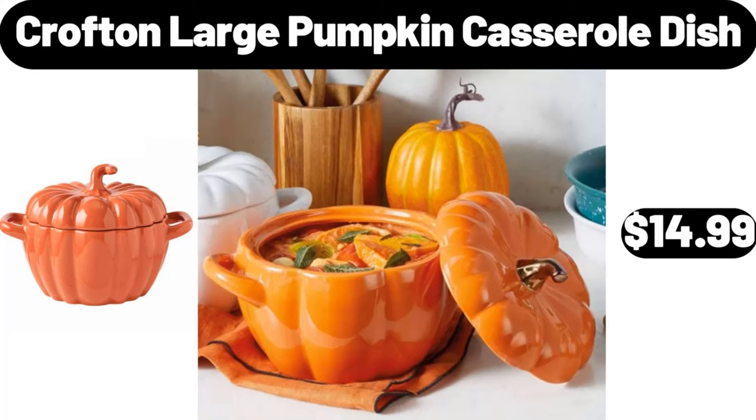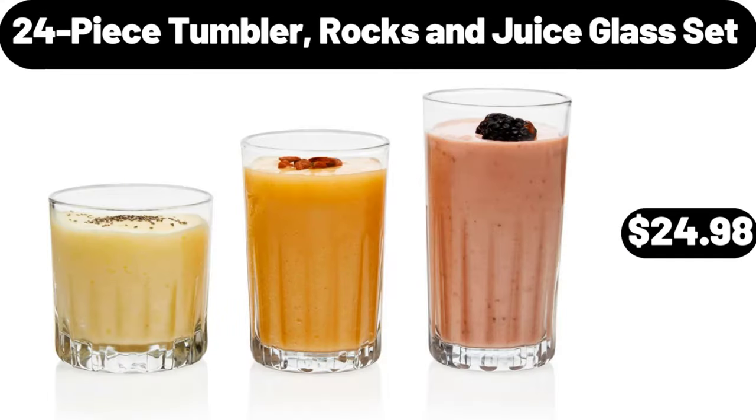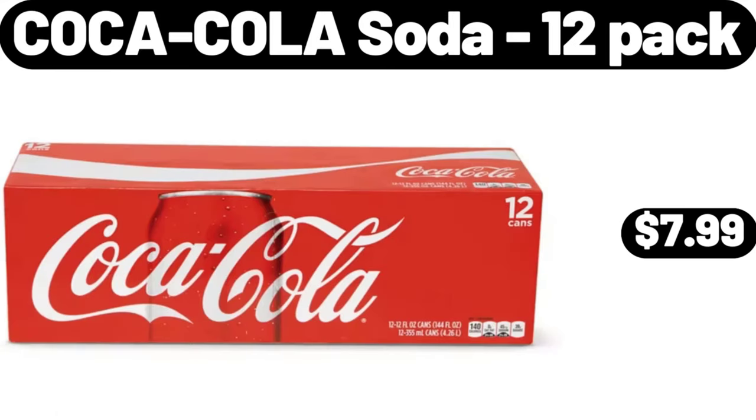Crofton large pumpkin casserole dish, $14.99. 24 piece tumbler, rocks and juice glass set, $24.98. Coca-Cola soda, 12 pack, $7.99.